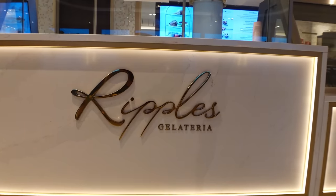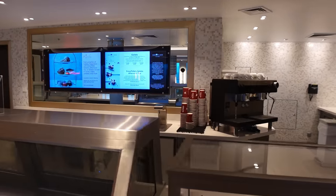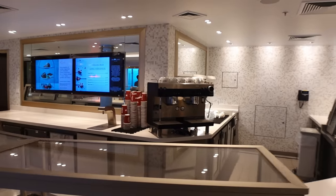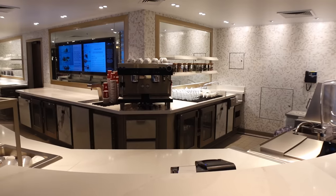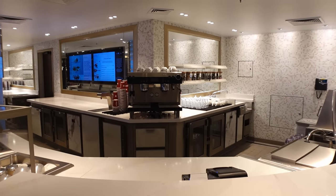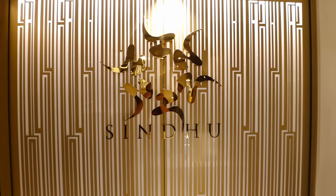Next up you've got Ripples Gelateria — a paid-for ice cream bar. One scoop is £2.35, two scoops £3.05, three scoops £3.75, with other extras available. They do an afternoon gelato tea which looks quite nice but a bit pricey. They also serve Costa coffees here, so it's another location if you've got the drinks package or just want to purchase a coffee.